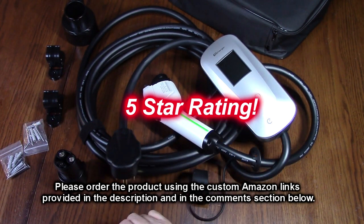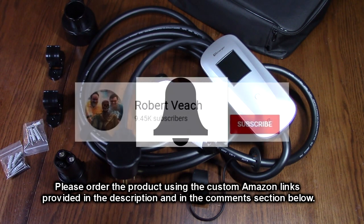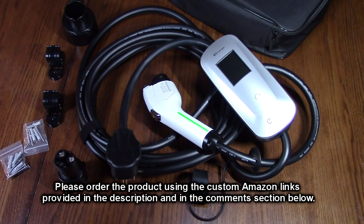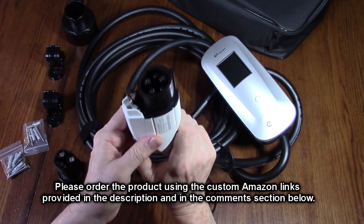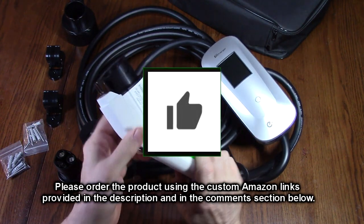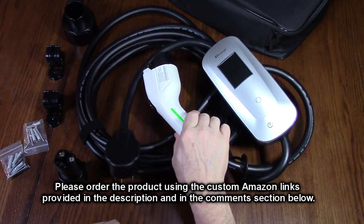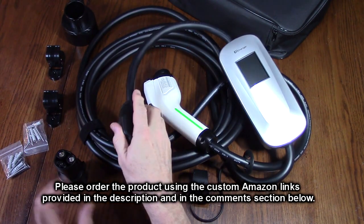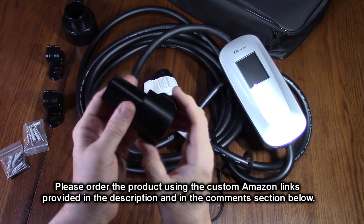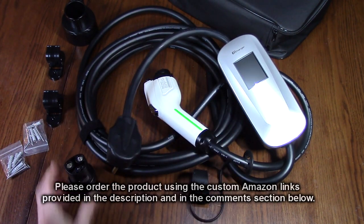I'm going to give this product a full five-star rating. Please remember to hit the subscribe button and the bell icon for new video uploads. If you found this review helpful, please hit the like button. There will be an ordering link in the information section of this video — please use that link when you order to help support this channel. I hope this review helped you with your buying decision. Thank you for watching.